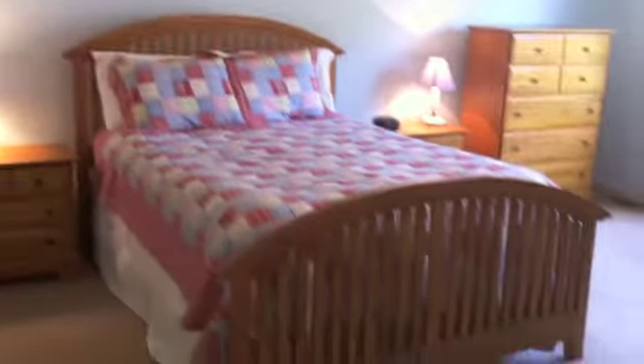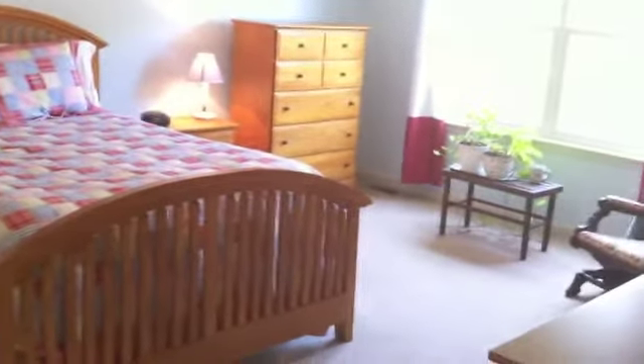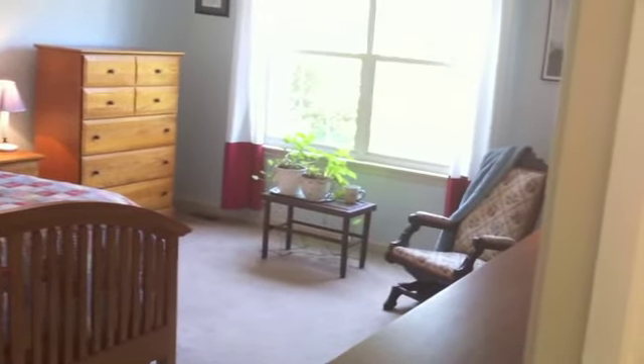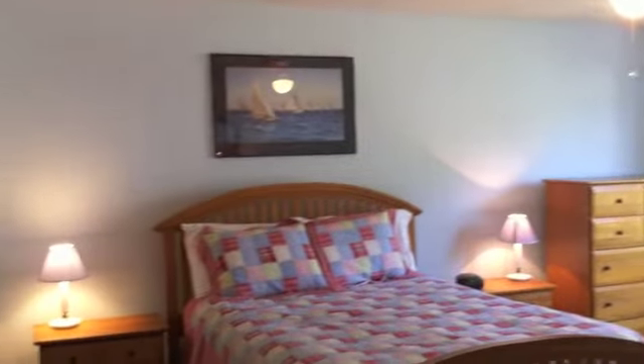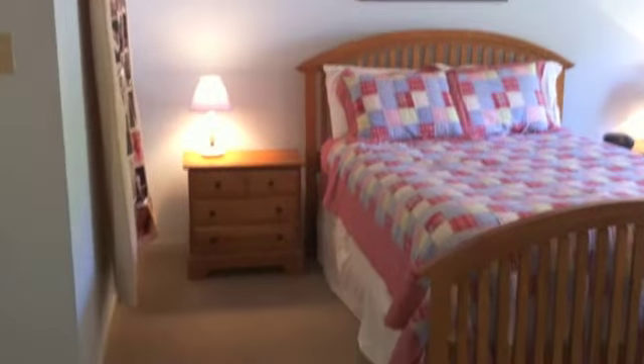The master bedroom measures 14 feet by 7 feet and feels even larger due to the oversized window that lets in a great deal of natural light. The master bedroom also features a ceiling fan, a walk-in closet, and private access to the full bathroom.